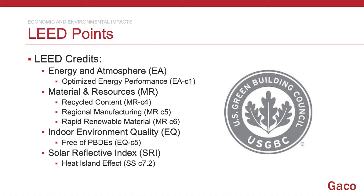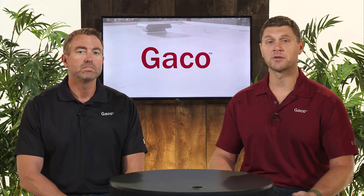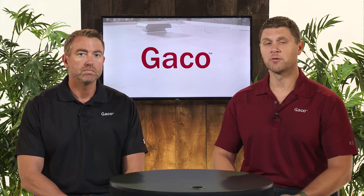Another area within LEED is Indoor Environmental Quality. We talked about conditioning space with HVAC units — but what about unconditioned spaces like warehouses? Simply by transitioning to a reflective roof, you are lowering the ambient temperature, which can be beneficial for the materials being stored in that facility, as well as for those who occupy that facility part-time or full-time.